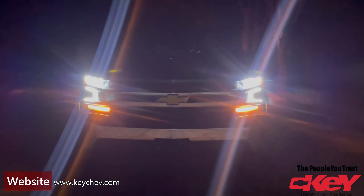Hi everybody, it's Adam from KeyChev here in Yorkton. One thing that I really love about the new 2021 Chevrolet Silverado that you just can't see in the daytime when we usually shoot these videos is its lighting setup.